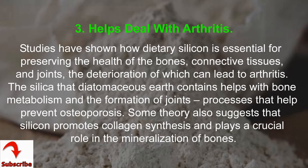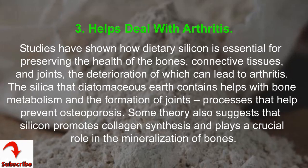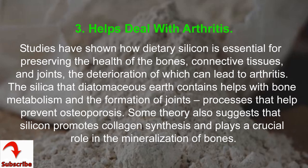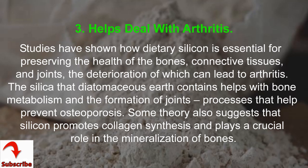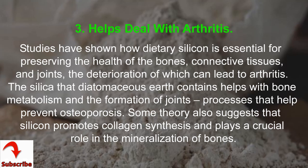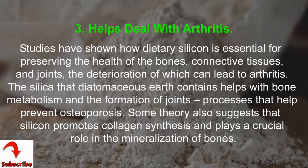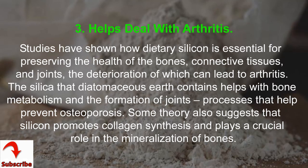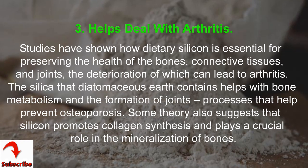3. May Help Deal With Arthritis. Studies have shown how dietary silicon is essential for preserving the health of the bones, connective tissues, and joints, the deterioration of which can lead to arthritis. The silica that Diatomaceous Earth contains helps with bone metabolism and the formation of joints, processes that help prevent osteoporosis. Some theory also suggests that silicon promotes collagen synthesis and plays a crucial role in the mineralization of bones.